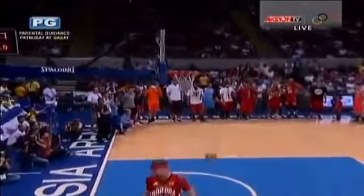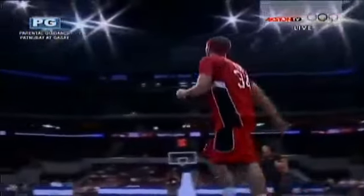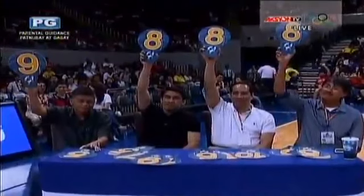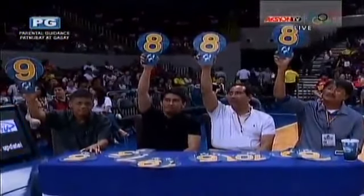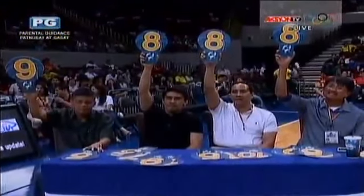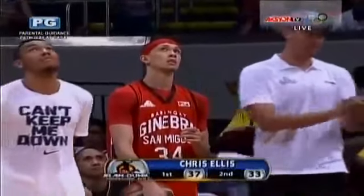KG Canaleta had it — all these really good and solid dunkers have a signature dunk. Let's wait for the judges' score for Chris Ellis. 3'8 and a 9 for Air Force Ellis. So we're going to get the top three — Chris Ellis gets a 33!